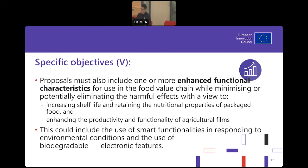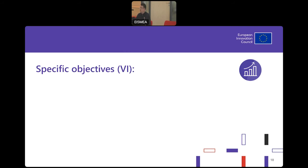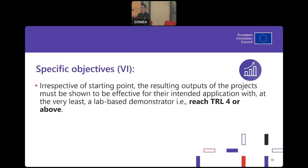You can also propose materials with enhanced functional characteristics. It would be useful to have something that could help increase shelf life, retain nutritional properties of packaged food, or enhance productivity and functionality of agricultural films. It could also be useful to include degradable electronic features. We would like you to reach Technology Readiness Level 4 or above, and we would really like to see a fast track to the accelerator.